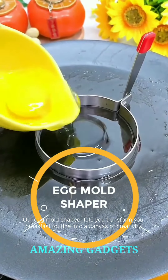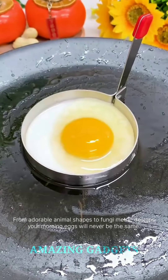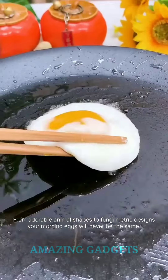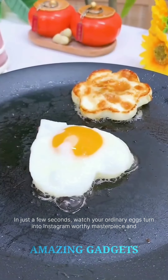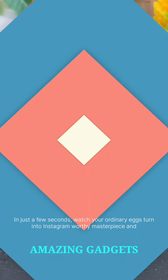Our egg mold shaper lets you transform your breakfast routine into a canvas of creativity. From adorable animal shapes to fun geometric designs, your morning eggs will never be the same. Our egg mold shaper is your shortcut to culinary excellence. In just a few seconds, watch your ordinary eggs turn into Instagram-worthy masterpieces.